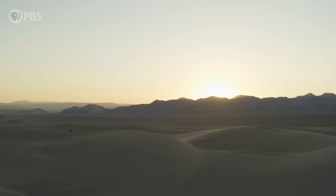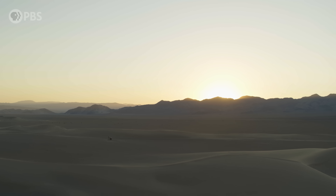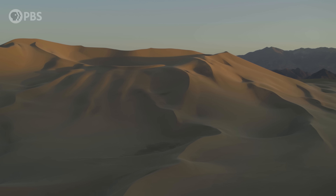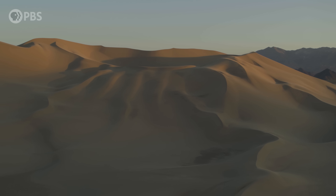That's not the sound of the drone you're hearing. It's the dune. Can you turn that up a bit? We're in Dumont Dunes, California, one of 40 or so places in the world where dunes sing.